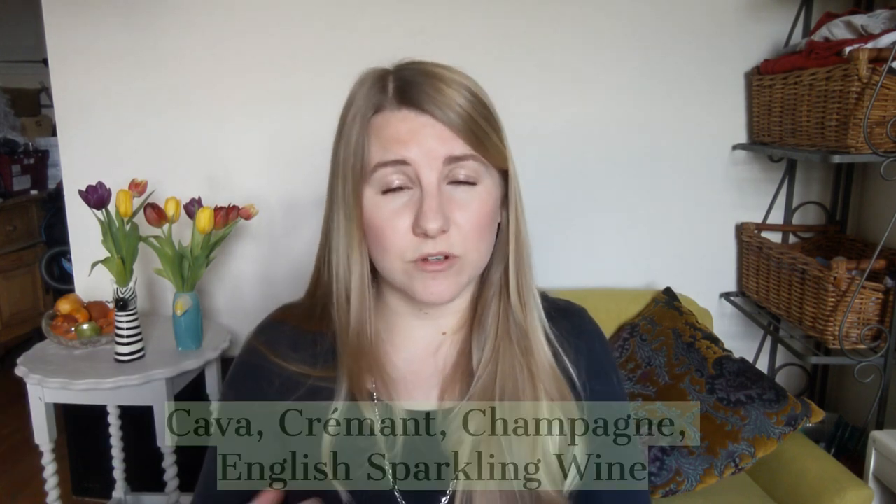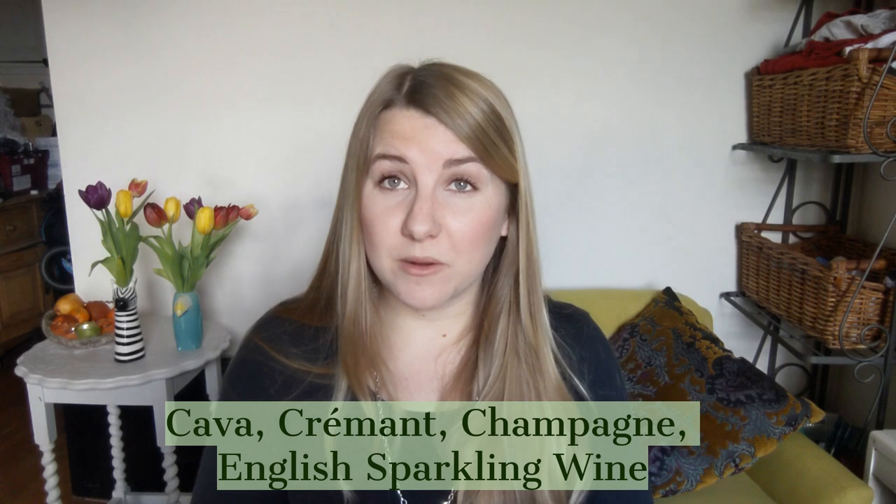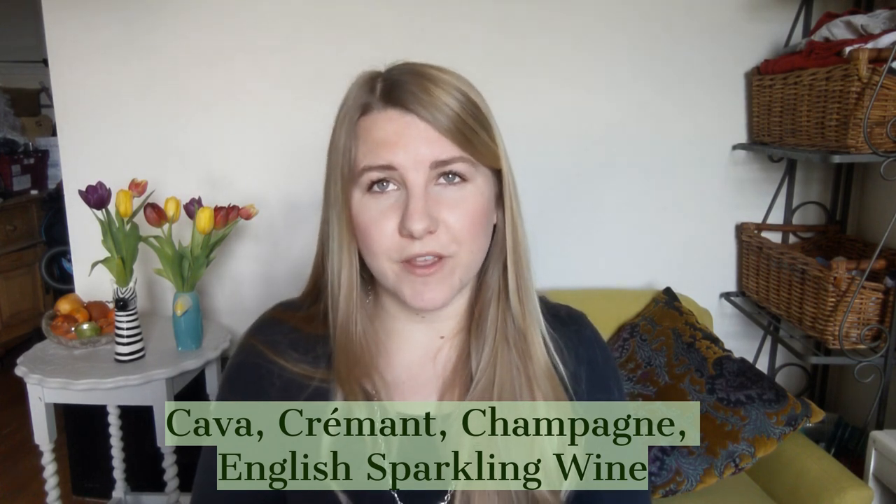Moving on to our first wine, the one I've got in front of me is the Avery's Cava. Other alternatives could be another traditional method sparkling wine — other Cavas, Crémant made in the various regions of France, and also Champagne and English sparkling wine, which is really great to try if you haven't already.